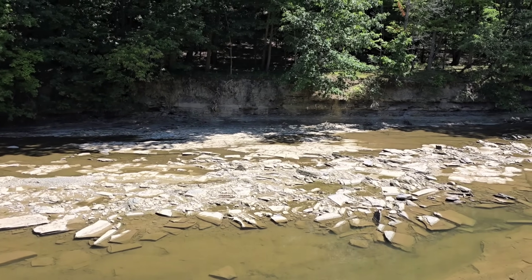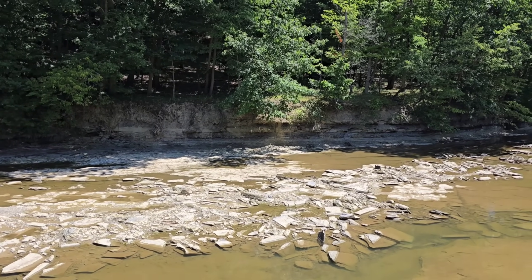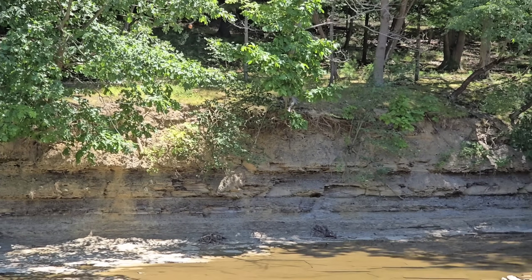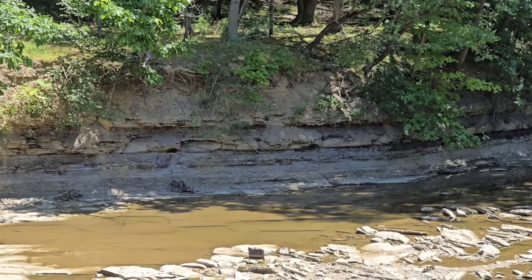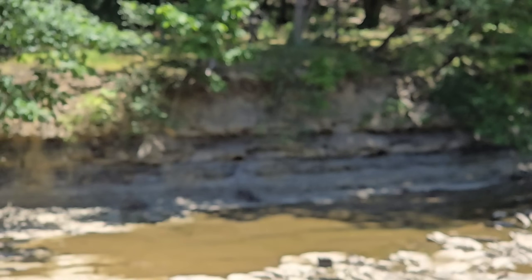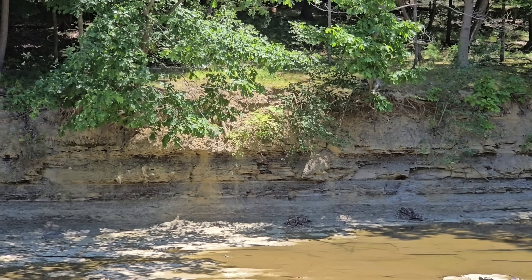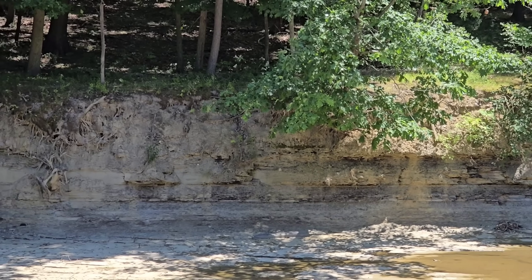380 million years ago, it was before the carbon infrastructure which laid down all the coal — about 180 million years before the dinosaurs evolved. You can see how much topsoil there is too. See all that stuff on top? The bedrock is about 6 to 8 feet beneath the topsoil.